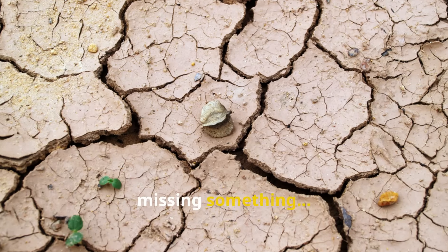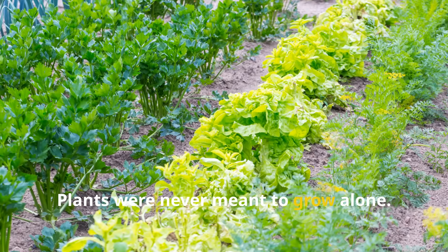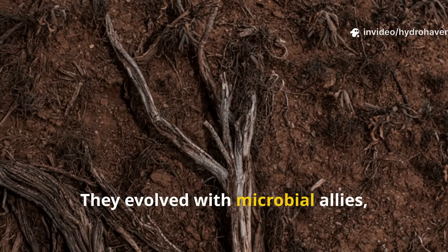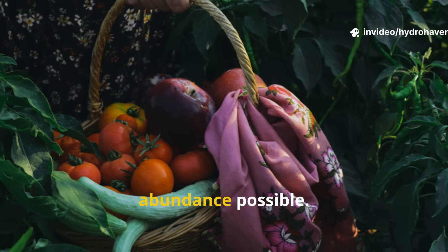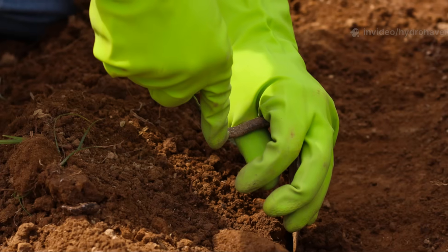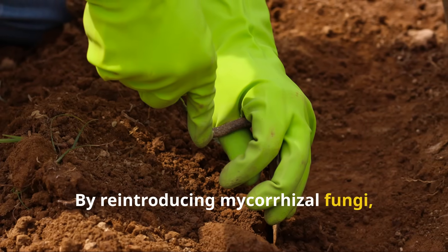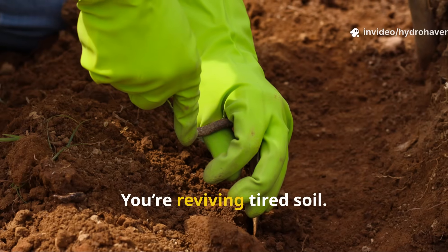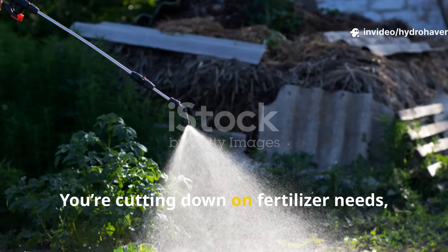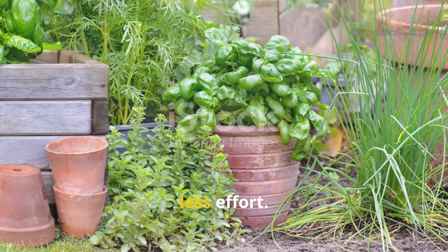If you've ever felt like your soil was missing something, it probably was. Plants were never meant to grow alone. They evolved with microbial allies, underground networks, and symbiotic partnerships that made true abundance possible. By reintroducing mycorrhizal fungi, you're not just boosting yields — you're restoring balance, reviving tired soil, cutting down on fertilizer needs, watering less, and watching your garden flourish with less effort.